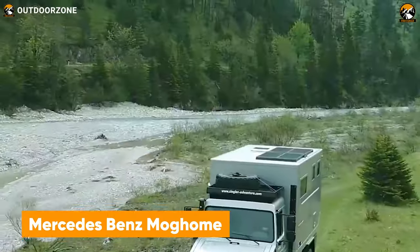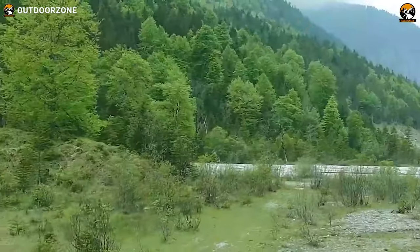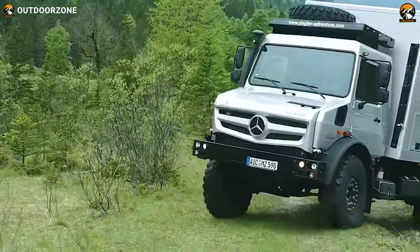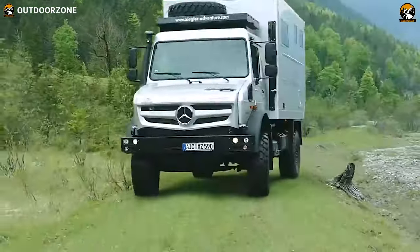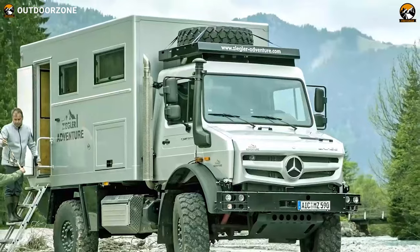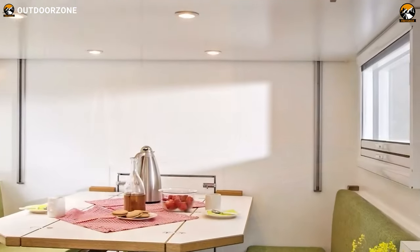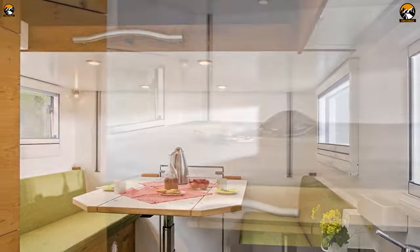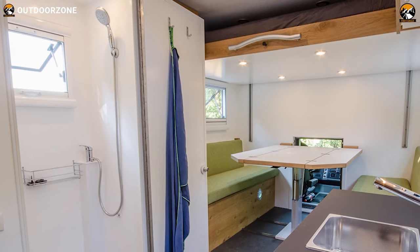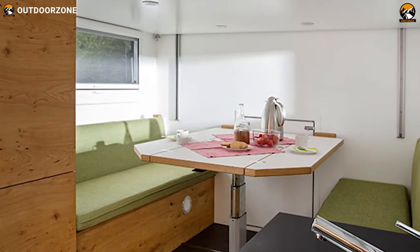The end result of the collaboration between Mercedes-Benz and Ziegler Adventure is the appealing Moghome. Built on a highly capable Unimog chassis, Ziegler did an excellent job utilizing its raw power to conquer any challenges. Going inside, the interior has eye-catching details to make the living space more pleasant, and its clever space utilization makes everything fit perfectly. A queen-size bed, a lounge area, and a full kitchen — everything comes in with this expedition vehicle.